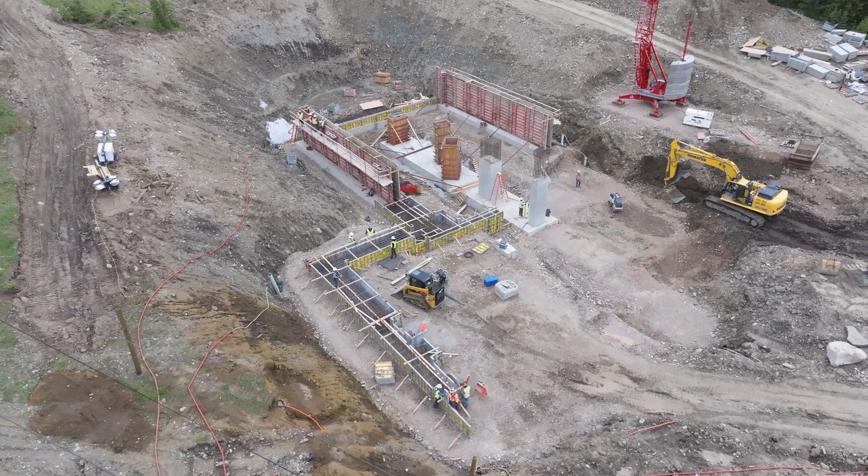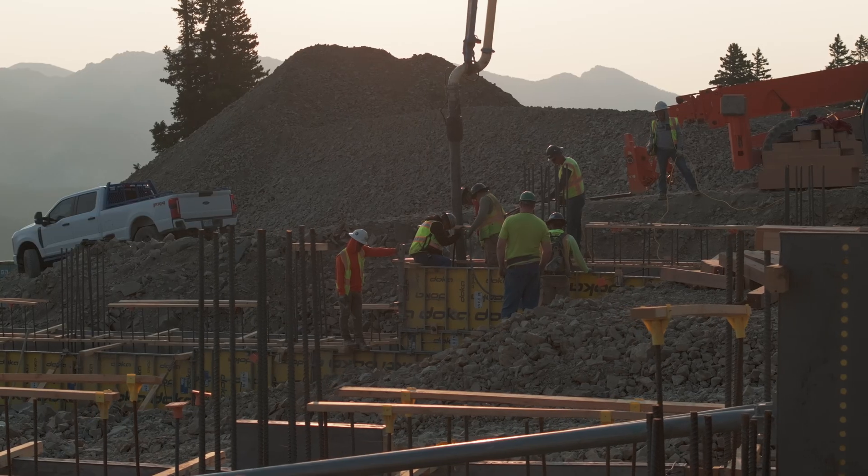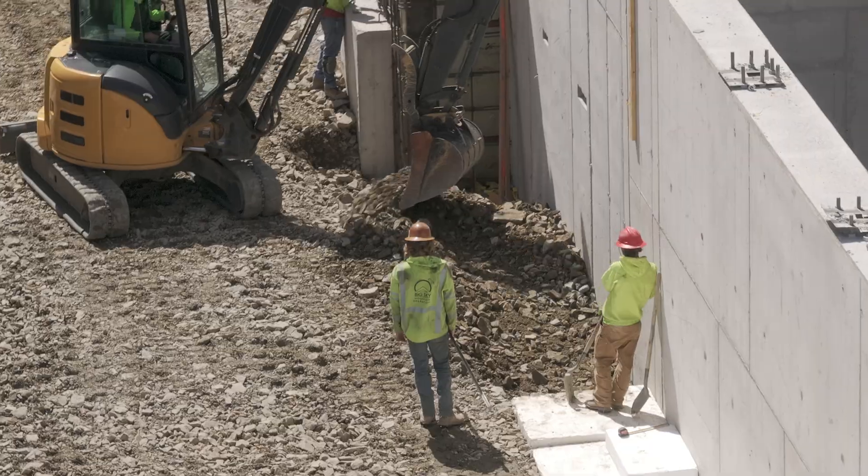We have excavated for the new building footprints and we have crushed roughly 10,000 cubic yards of rock material that is utilized for the structural fill below the buildings.